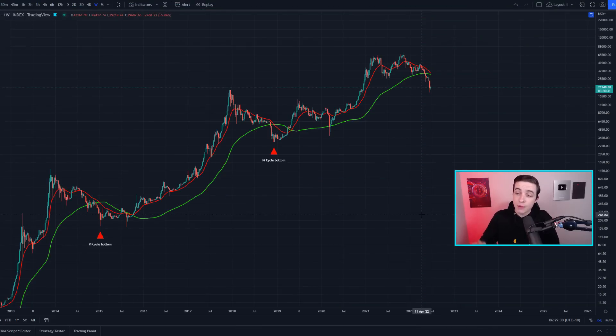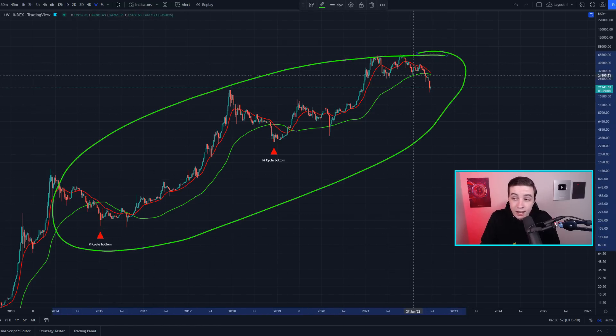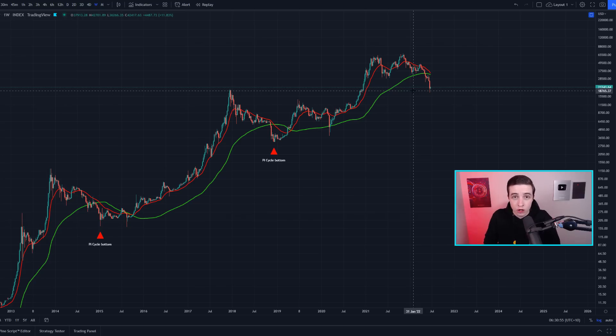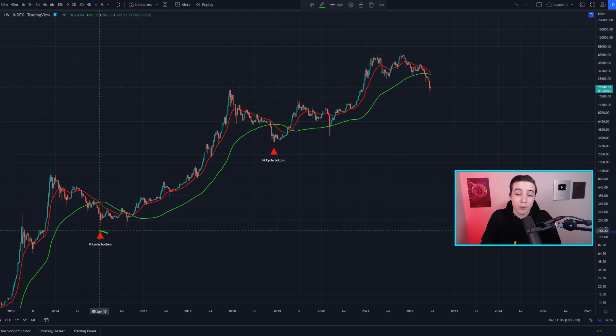Starting off on this weekly Bitcoin chart, we have this indicator known as the Pi Cycle Bottom Indicator — pretty much the opposite of the Pi Cycle Top Indicator. I covered the Pi Cycle Top Indicator over a year ago, which actually predicted the top at around $65,000, and it also perfectly predicted the 2017 and 2013 bull market tops. The Pi Cycle Bottom Indicator is made up of two moving averages, and when the red line crosses underneath the green line, it flashes a bottom signal.